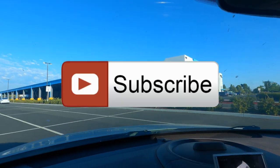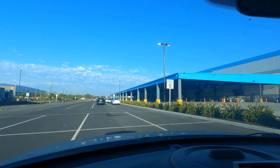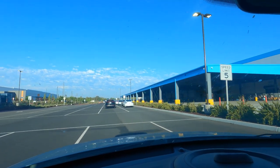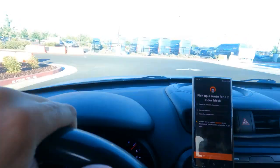Before we get into this, I just want to let you know that I'm 72 subscribers away from hitting 4,000, and that was my goal for the year 2022, so come on, help a brother out.